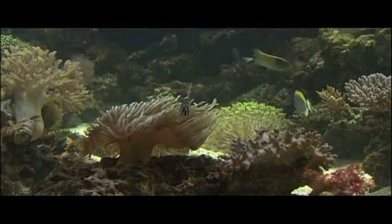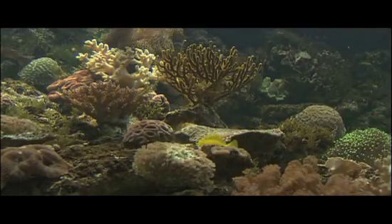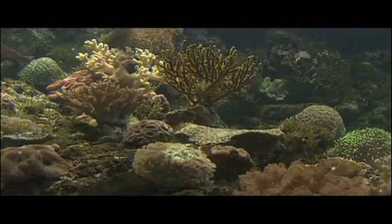As the cycle continues for thousands of years, massive coral reefs are formed, which are the basis of underwater ecosystems of stunning beauty and diversity.